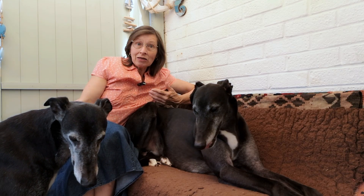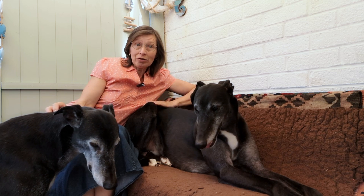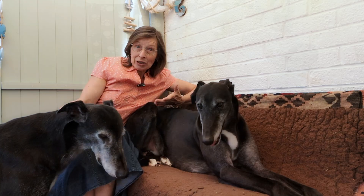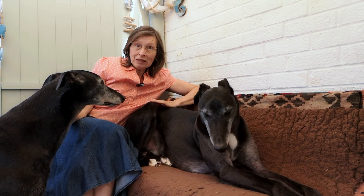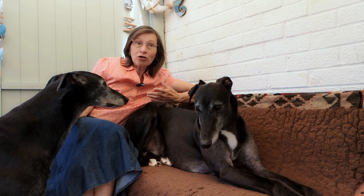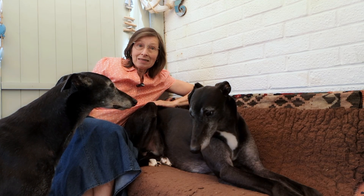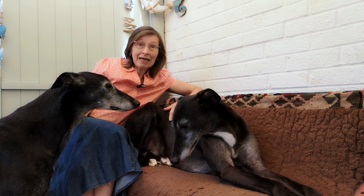Another area where greyhounds or sighthounds can differ is in their temperature regulation. Their low body fat can lead them to becoming too cold — to being hypothermic during the procedure. Also, if a dog is anxious, like my Jim — a bit of a nervous Nelly — this can lead to complications, because being stressed and the shaking and shivering that goes with that can raise their body temperature, leading to the dog overheating — hyperthermia. The surgery team will monitor their temperature carefully during the whole process to keep it within a safe range.